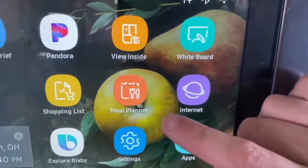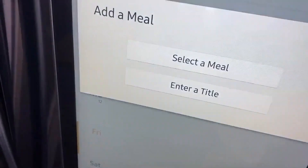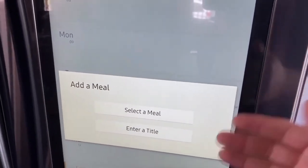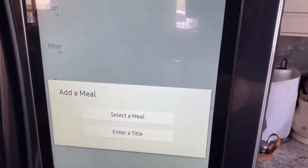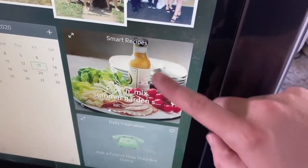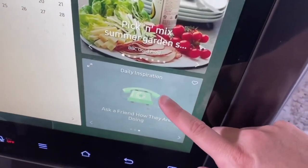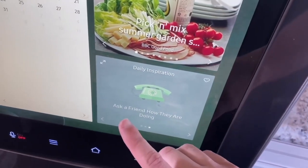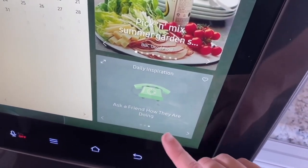If you're a meal planner, you can plan your meals right here on the screen. Say today's Friday — you tap on that, select a meal, enter a title, and do your meal planning right here on your refrigerator versus having to use a pad and paper. You can also look up recipes on here, and it offers some daily inspiration that changes by the day — like today it said 'ask a friend how they are doing.'